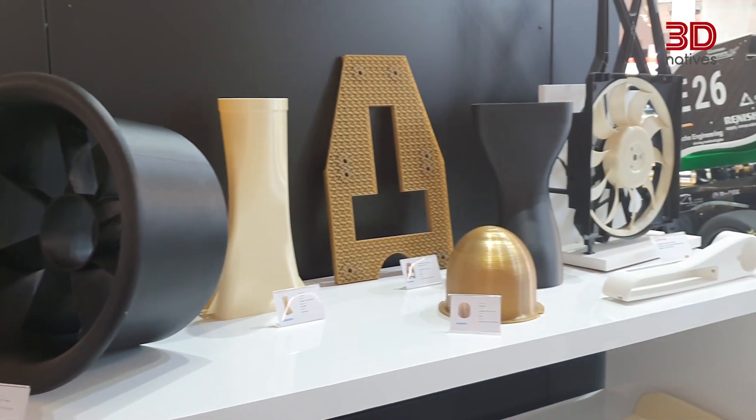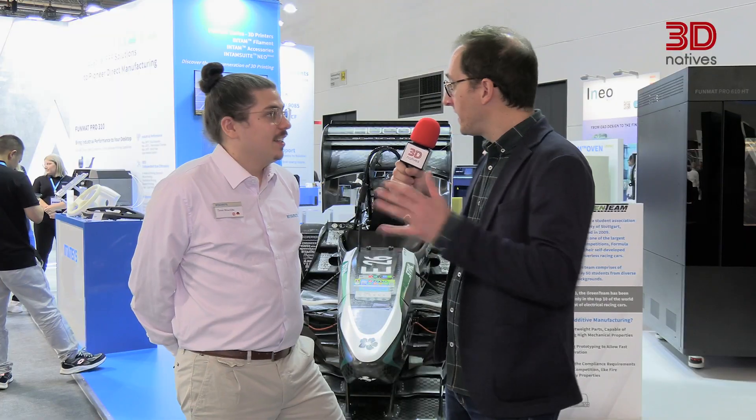So what sets IntimSys apart from its competitors, in terms of industries and materials? First of all, it's our big material choice. We start from materials like PC and ABS, going to all the super polymers, but also niche materials for specific applications in specific industries. And here at Formnext, you are introducing a brand new printer, the Funmat Pro 310, correct? Yes.